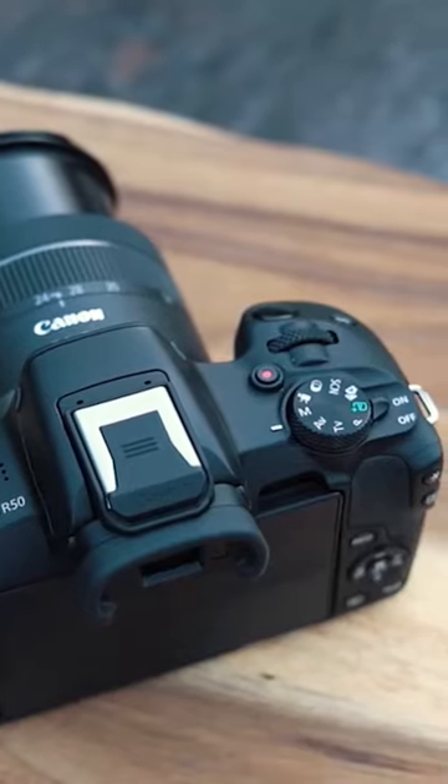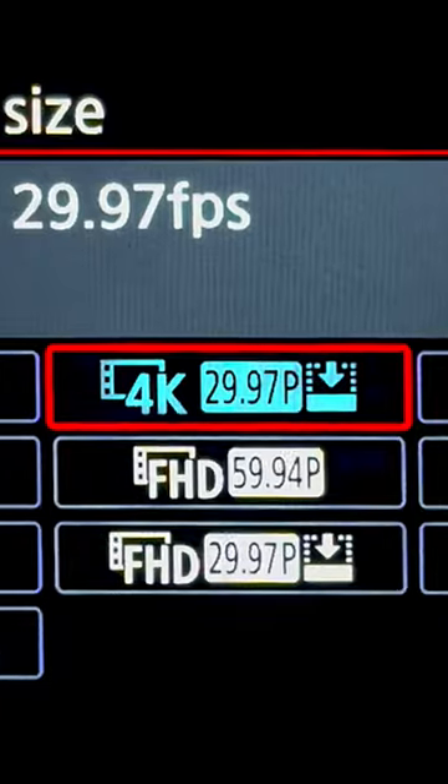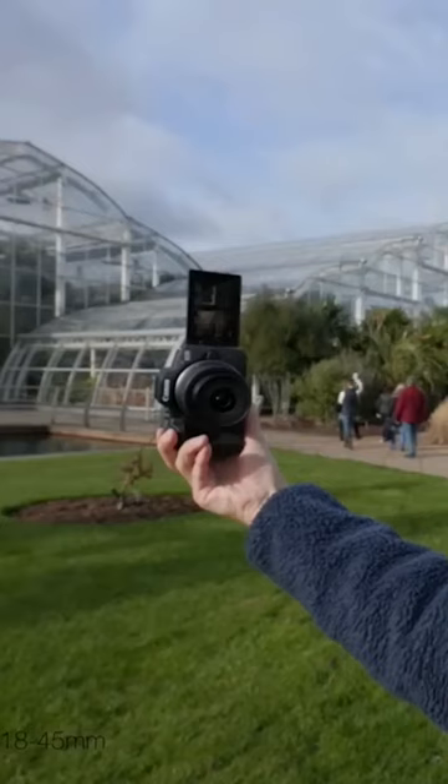It's got a wonderful flip-out screen and it doesn't have loads of dials on top of the camera that can confuse a beginner. It also shoots 4K 30p video, so if you want to use it as a vlogging camera, you can.